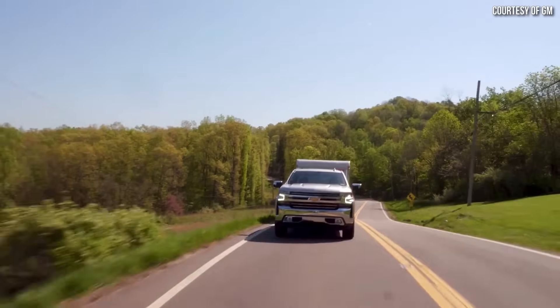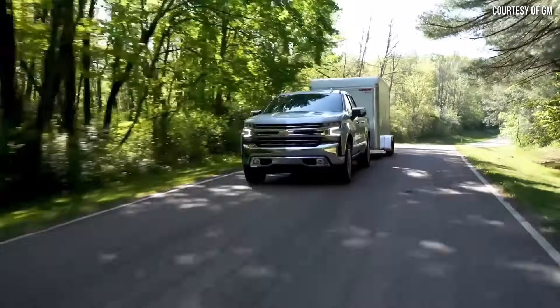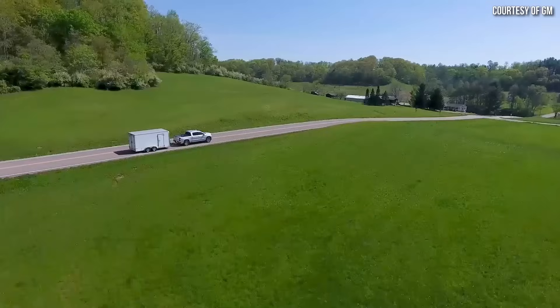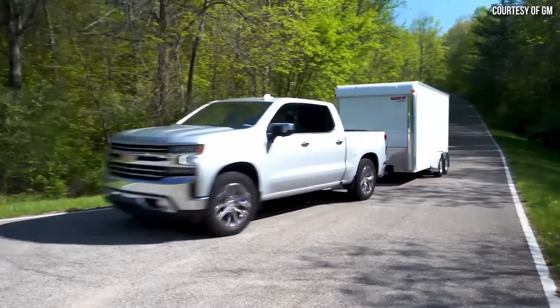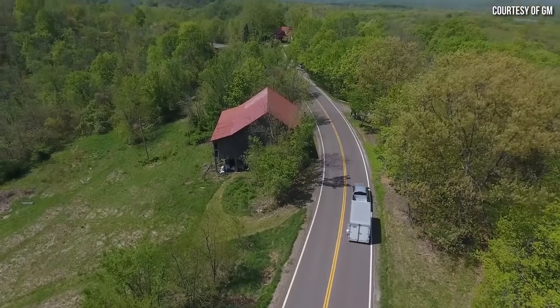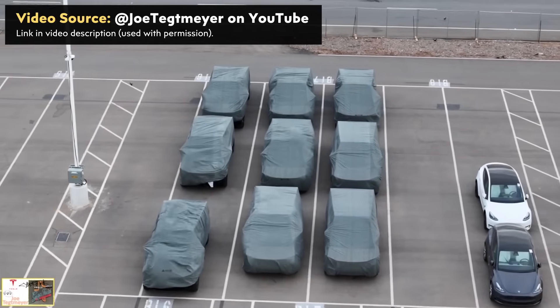To answer that question we need to dive into the topic of towing efficiency. It matters what kind of trailer you're pulling when it comes to efficiency — not only the weight on the trailer but also the type. For example, a flatbed trailer generally has less wind drag than a box trailer, so a box trailer has a greater negative effect on efficiency while towing.